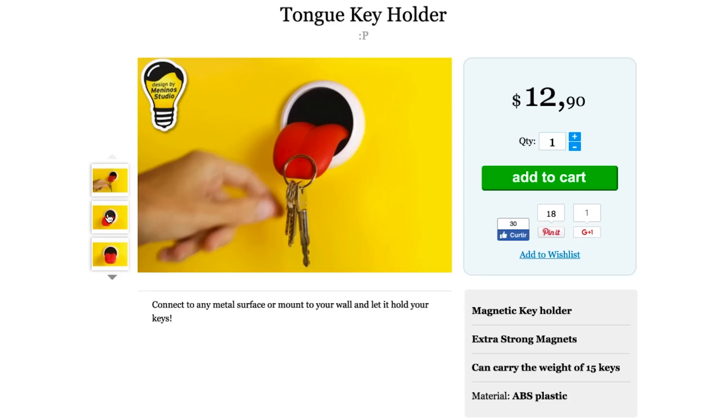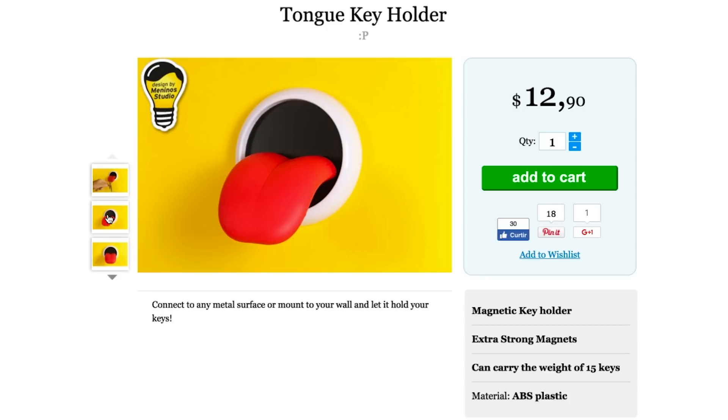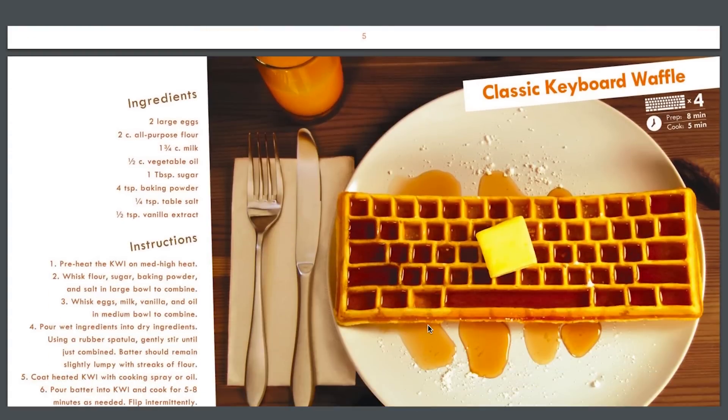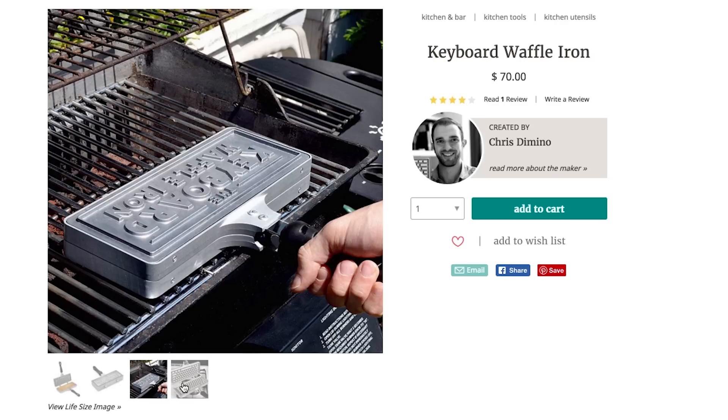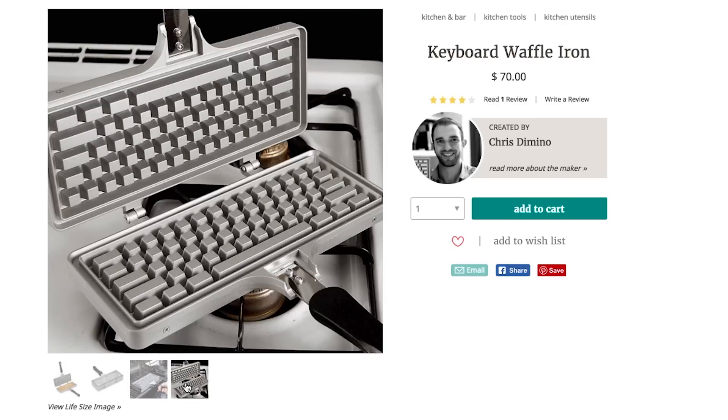If your hunger is still not satisfied, get a taste of organization with this tongue keyholder. It's so alluring it's almost magnetic. Wow, that pun was simply waffle! Iron — that's shaped like a keyboard. This aluminum breakfast-making machine has heat-resistant handles making it safe to use on grills, or gas and electric stove tops.